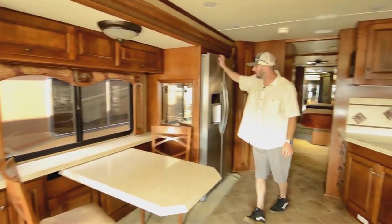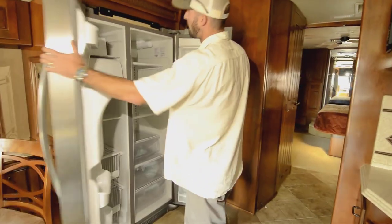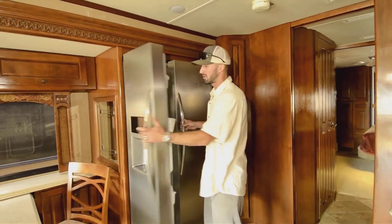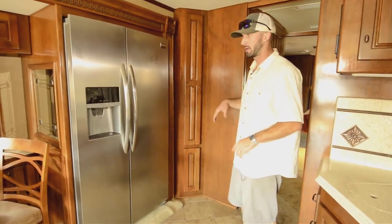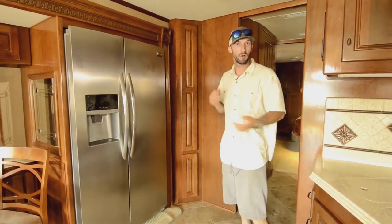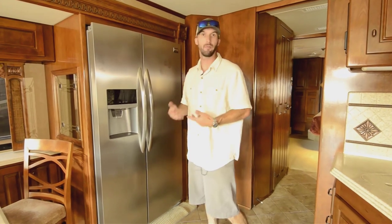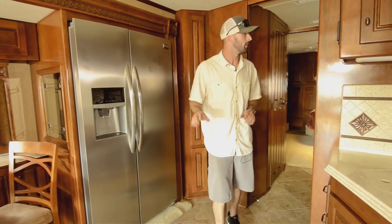We have the residential-style Frigidaire refrigerator here. It has a standalone inverter just for it, so you have battery backup without drawing from other inverters. It does have some solar on there — enough to keep up, though after a day or so you will need to start your generator if you're not plugged into power. When you're driving, your alternator is charging your batteries, so you can go indefinitely while driving without running the generator. But if you're boondocking, you do need to run your gen after a couple of days.